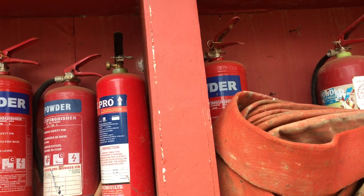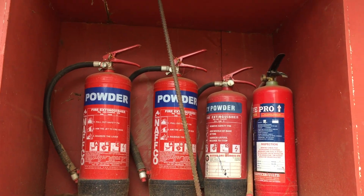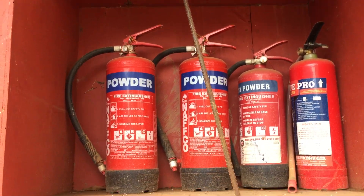We have fire extinguishers — these are our fire extinguishers. We have very many and very different types of fire extinguishers from different companies. We have water fire extinguishers, we have powder fire extinguishers.